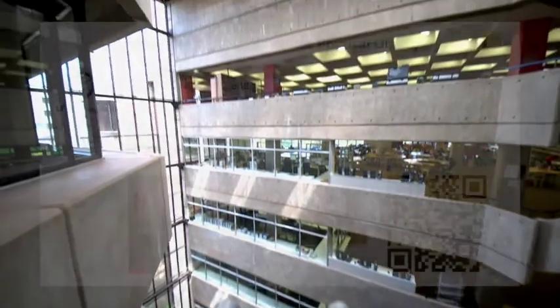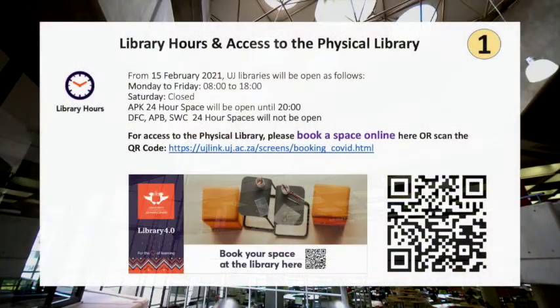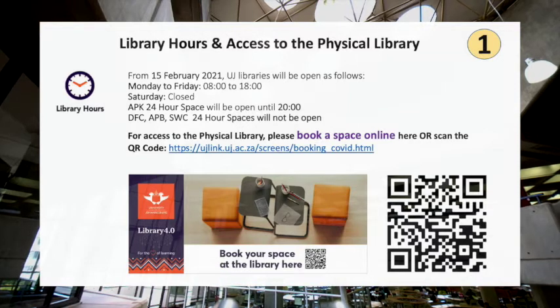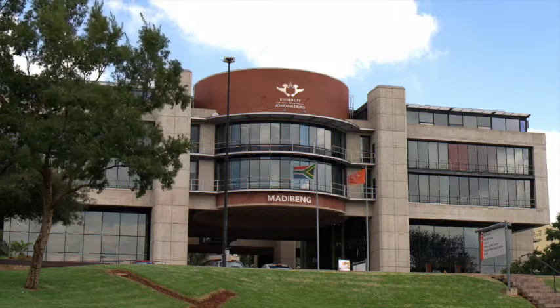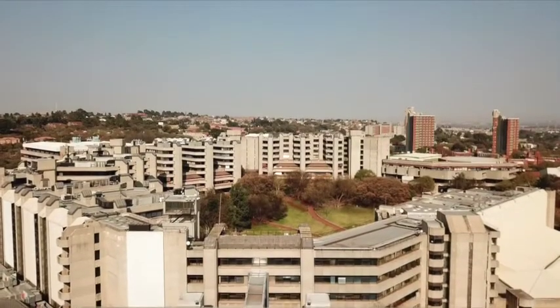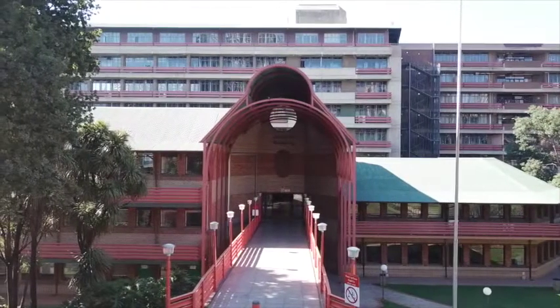UJ campus libraries are open for staff and students. Strict rules and limited hours apply, including booking a space in the library — no entry without a booking. Students and staff will be allowed to take out print books. Explore the Kingsway campus library in this 3D virtual tour and learn more about library spaces, facilities, and collections. We have five libraries across four campuses, and the Kingsway and Doornfontein campus libraries are the main spaces for science students.